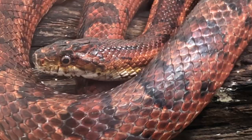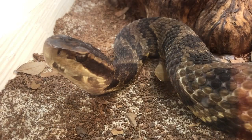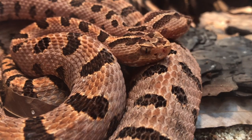North Carolina is home to 37 species of snakes. Of these, only six are venomous and considered dangerous to humans. How can these snakes be identified and where can they be found in North Carolina?